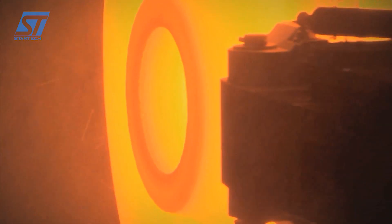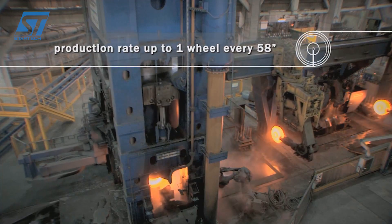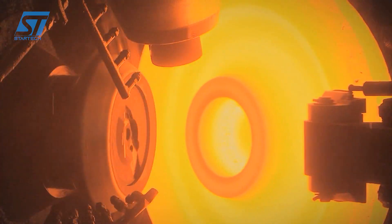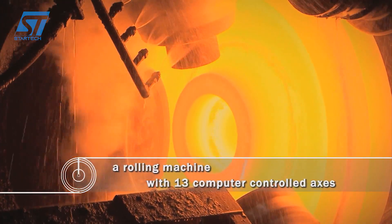Stage 2: Forging and rolling — the ingots are heated to a high temperature and then shaped into the desired dimensions using forging presses. This process imparts strength and durability to the components. For wheels, a rolling mill is used to shape the forged blanks into the final circular profile.